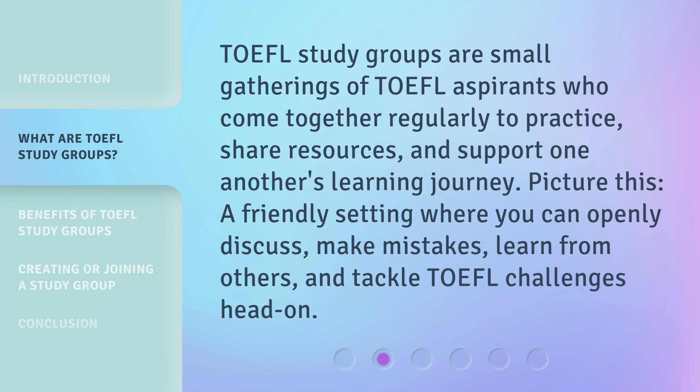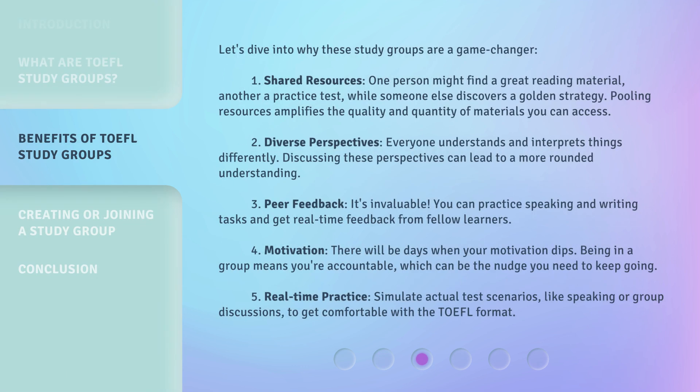TOEFL study groups are small gatherings of TOEFL aspirants who come together regularly to practice, share resources, and support one another's learning journey. Picture this: a friendly setting where you can openly discuss, make mistakes, learn from others, and tackle TOEFL challenges head on. Let's dive into why these study groups are a game changer.